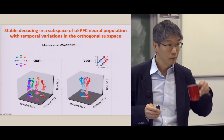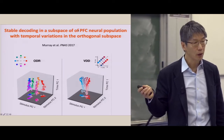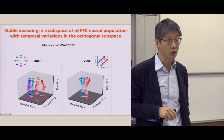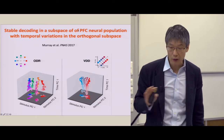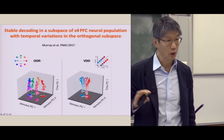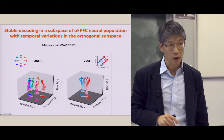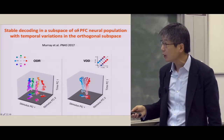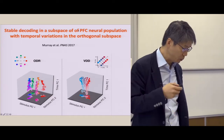Those are neural recordings from behaving monkeys performing working memory tasks. You can record from many neurons at the same time from behaving animals. In the old days, people used to record only one neuron at a time — very tedious and time-consuming. But now, technological developments enable recording from hundreds of single neurons simultaneously in real time.